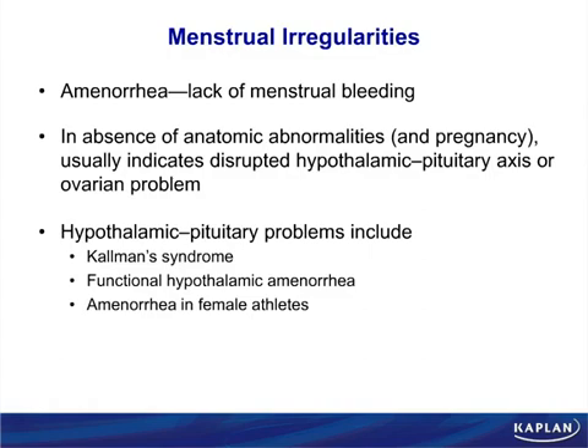Amenorrhea in female athletes is different — it's actually a competitive survival advantage. If it's time for you to run away and save yourself to reproduce later, you don't want to get pregnant now under conditions of stress. So the body shuts off menstruation because nobody should be getting pregnant under conditions of starvation. Throughout thousands of years of human history, there have been routine periods of starvation with no food relief available.